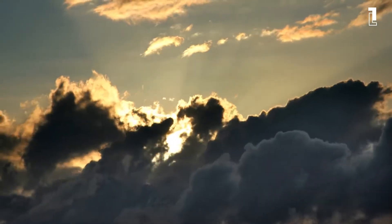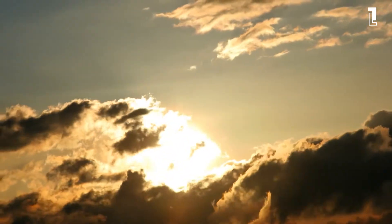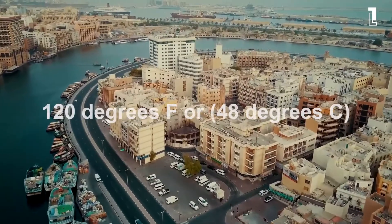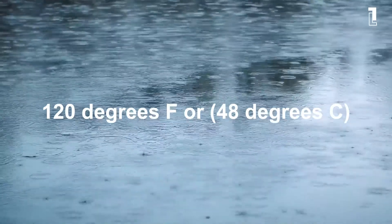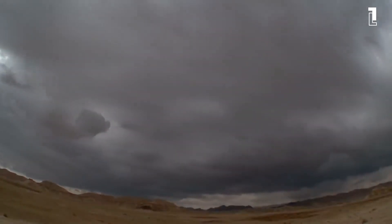As a report by Business Insider points out, in the city of Dubai, which reaches heats of up to 120 degrees Fahrenheit, or 48 degrees centigrade, scientists are using a special method to make it rain.